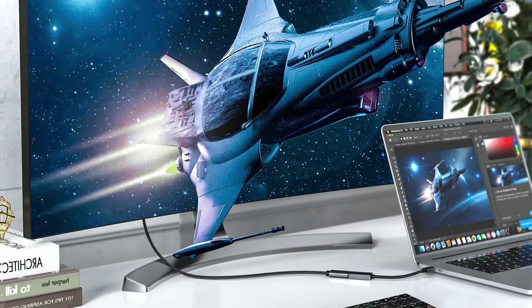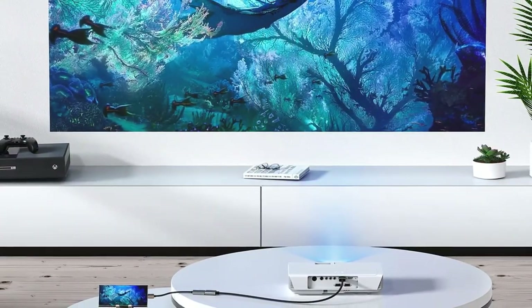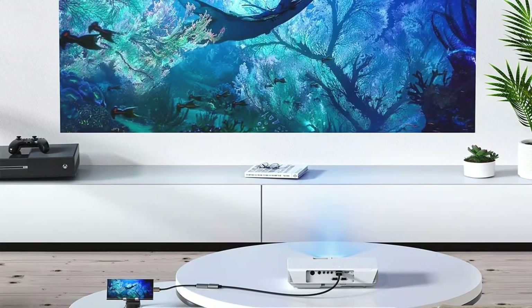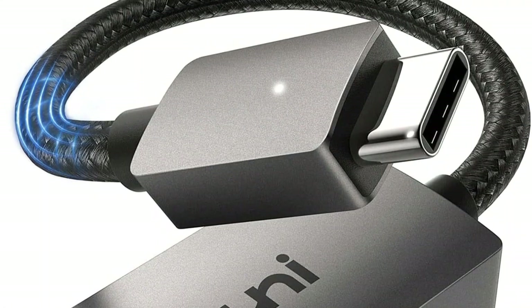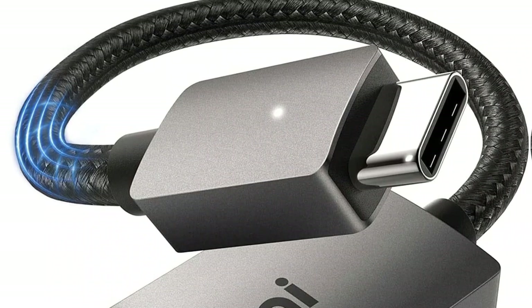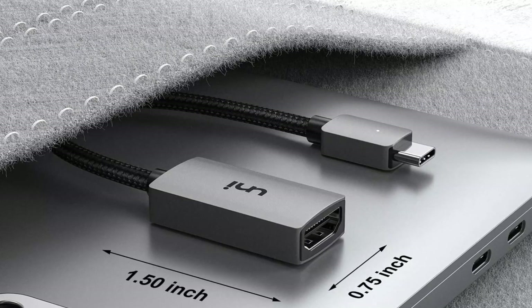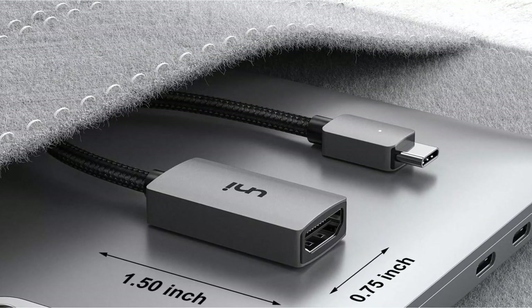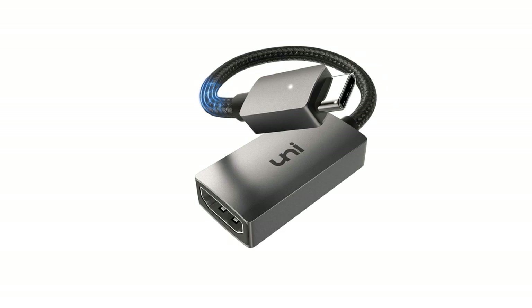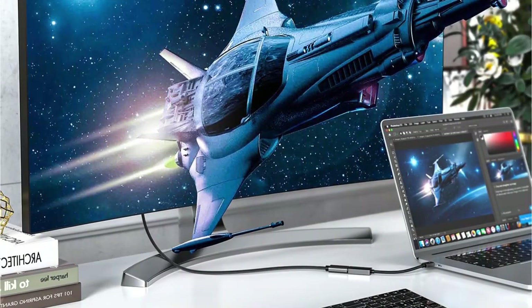The Uni USB-C to HDMI adapter also supports HDR video content, making it an ideal choice for entertainment. The adapter also features a braided cable so that you can install it in any way without worrying about cable damage. And since you will have to use an HDMI cable with the adapter, the length of the adapter itself is quite short, making the installation even more secure. The Uni USB-C to HDMI adapter also features an indicator light, which seems to be missing from most other options.